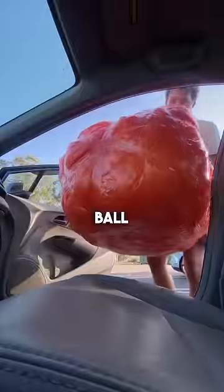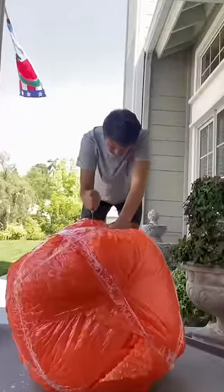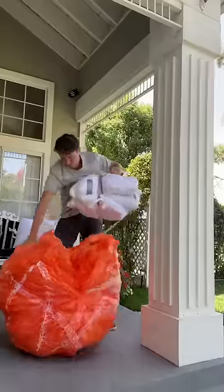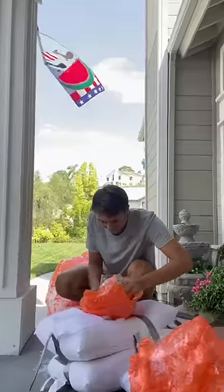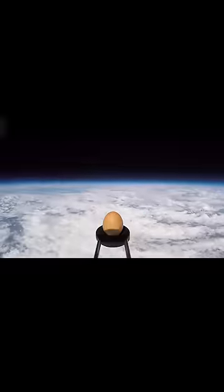I then took the big orange ball back home to see if the egg survived this massive drop. And finally after cutting the bubble wrap and the pillows open, I'm happy to say that the egg survived. If this video gets 100,000 likes I'll fly this egg to space.